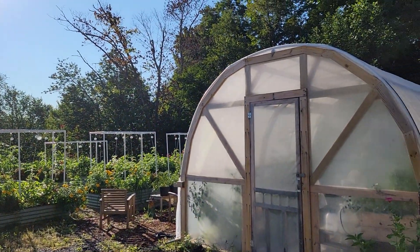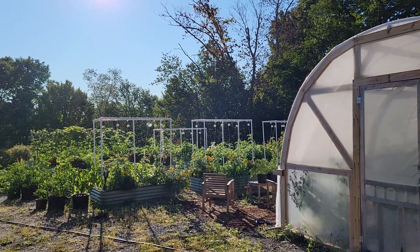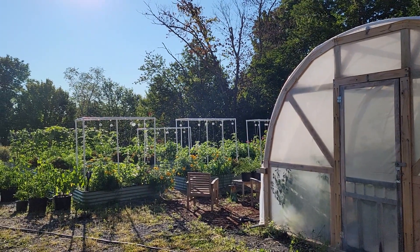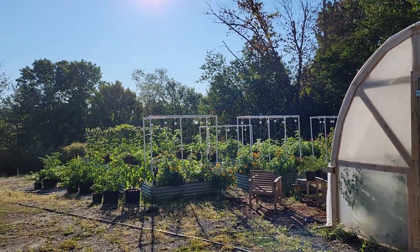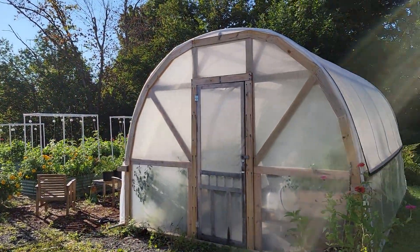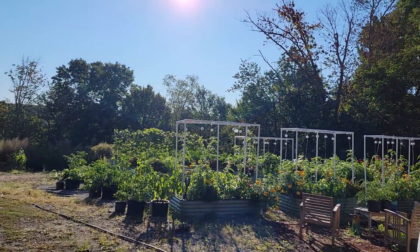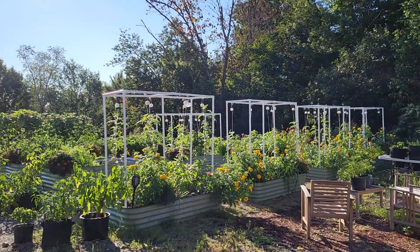I'll probably blanch and freeze those. We already got quite a bit of dilly beans. We've got some cucumbers to pickle this weekend, tons of pesto to make — basil pesto that we will freeze. And then I need to actually pick a bunch of herbs and hang them to dry on our front porch. My parents are coming down this weekend so we've got some company, so we'll see how much we can get done.